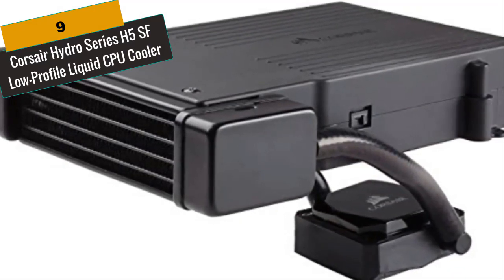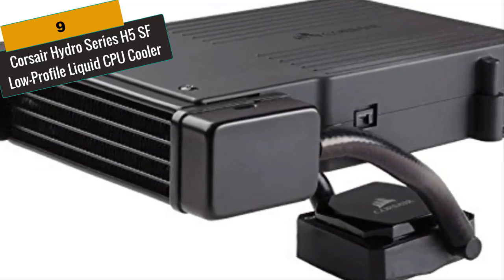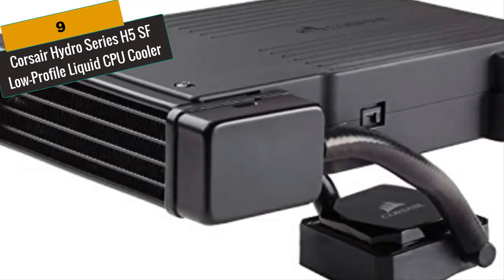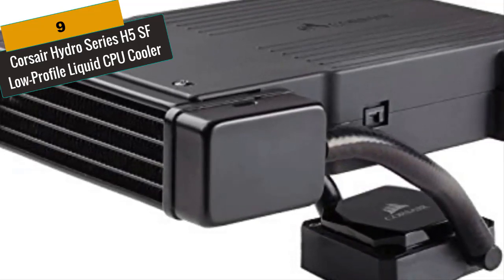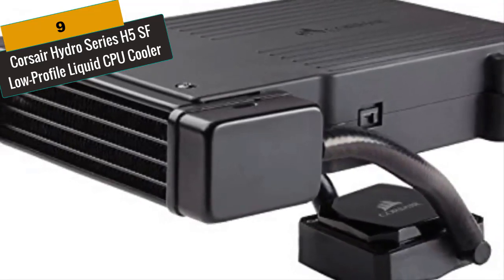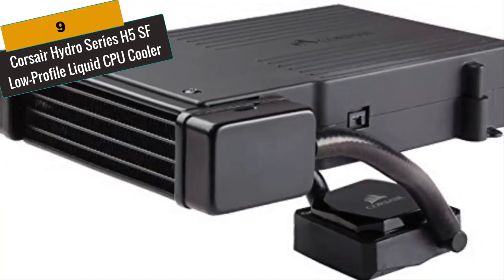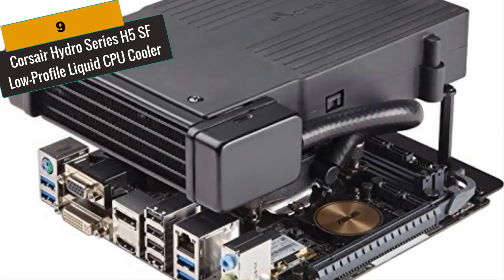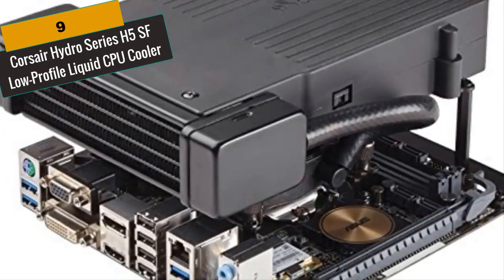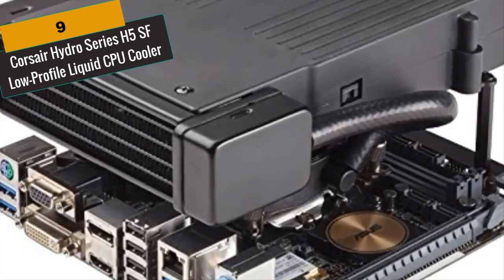The H5SF was originally developed for the Corsair Bulldog Living Room Gaming System, but also works great in other Corsair small-form-factor chassis with dual rear 80mm fan mounts. It features a pump assembly with a copper cold plate and flexible, low-permeability tubing, matched with a one-piece blower that cools the circulated liquid by drawing cool air from inside the PC and exhausting it outside. In addition to keeping your CPU cool, the H5SF also provides cooling for the motherboard and other components.